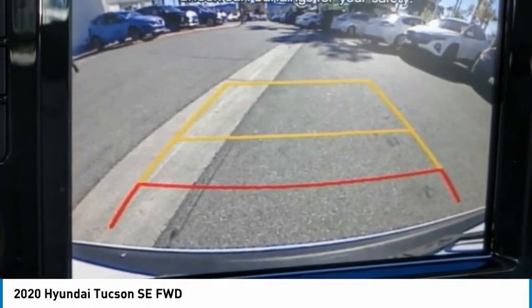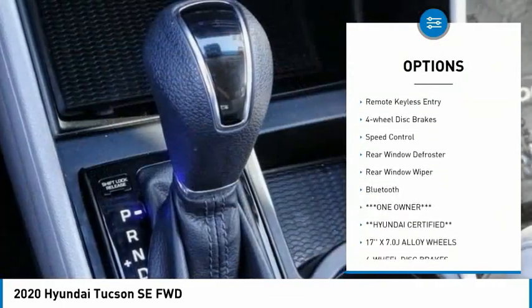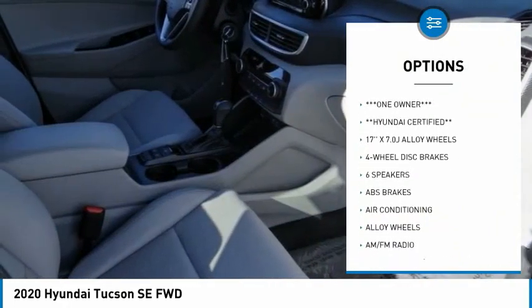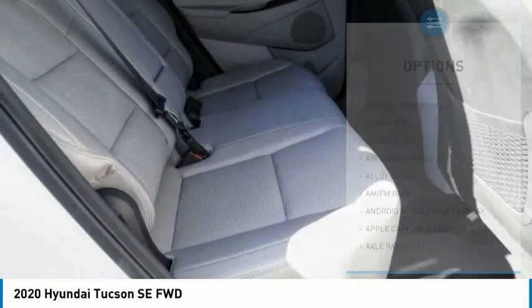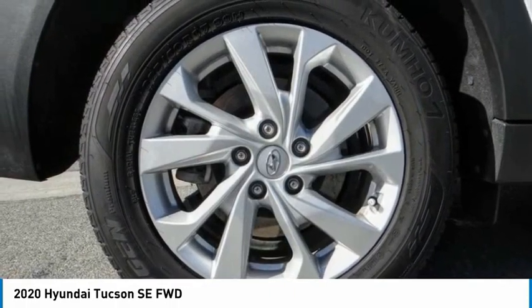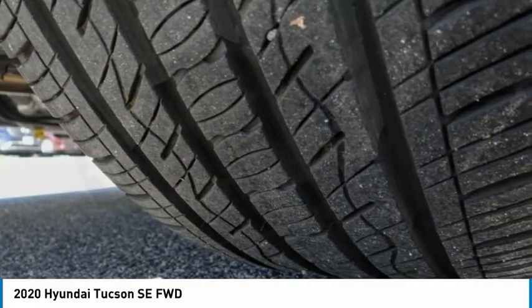Here are some of this vehicle's great options: electronic stability control, alloy wheels, brake assist, traction control, remote keyless entry, four-wheel disc brakes, speed control, rear window defroster, rear window wiper, and Bluetooth. Is love at first sight really possible? Let us know when you stop in.